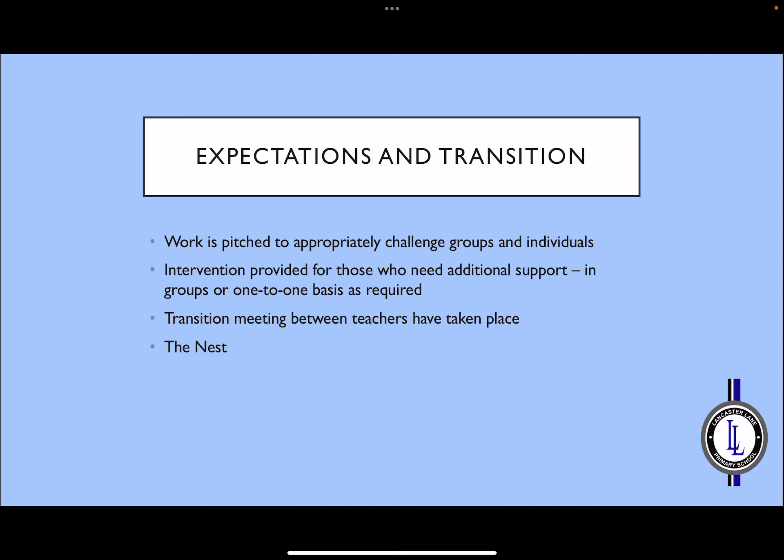Another resource available in school is The Nest. This could be used on a daily basis or just occasionally when we send children there. There is lots of extra support available in there to help with learning or just their health and emotional needs. We will keep you up to date if we decide to use this room, or the children may themselves let you know when they have been down to visit.